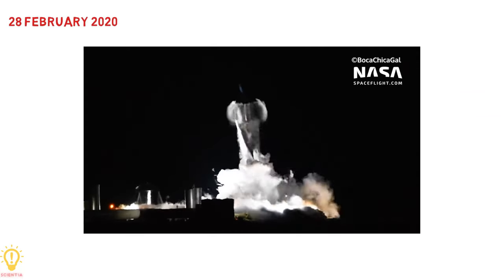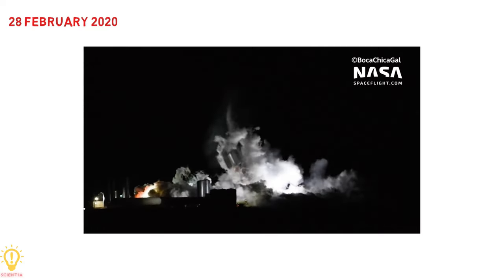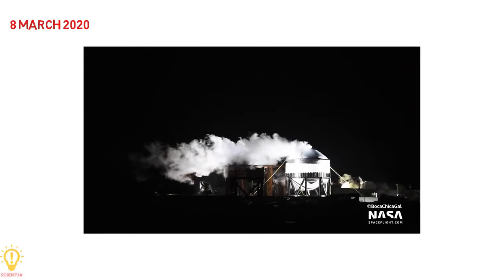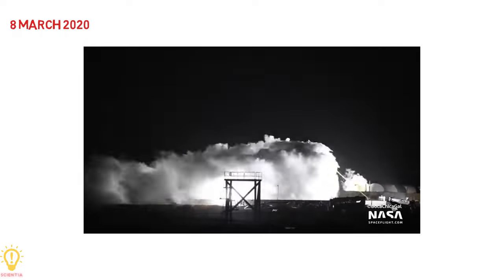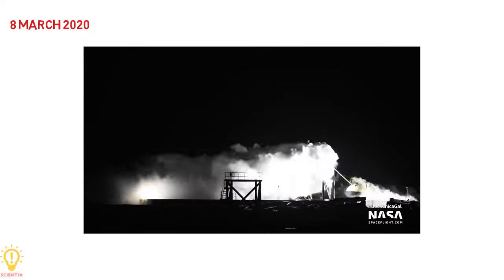Serial Number 1 failed a cryogenic pressurization test on 28th February 2020 due to a design failure in the lower tank thrust structure. After the incident, SpaceX announced that they were focusing their efforts on the next test article, Starship Serial Number 2, and conducted a successful test of the Serial Number 2 tank structure on 8th March 2020.